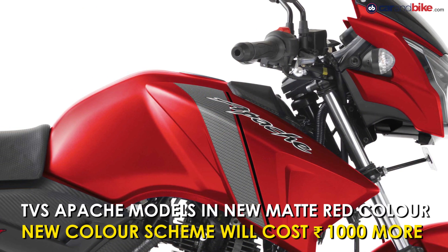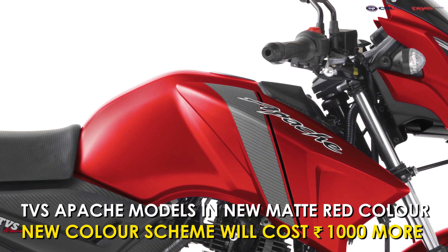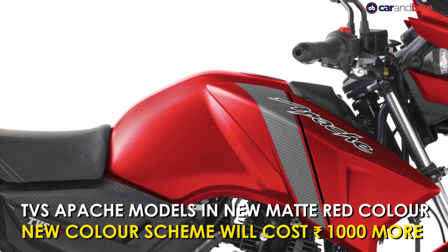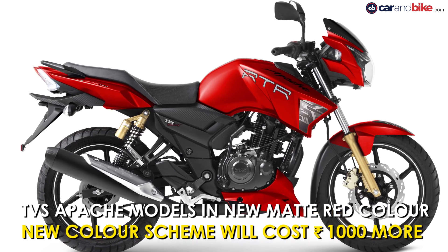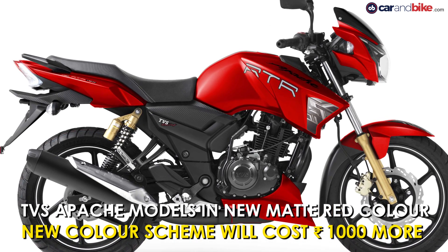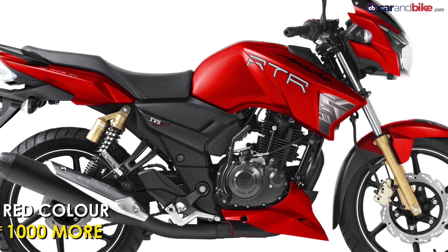TVS Motor Company has introduced a new Syrah matte red color for its popular models, the Apache RTR 160 and the RTR 180. The new color scheme will cost 1,000 rupees more than the prices of the other color variants of the bikes.